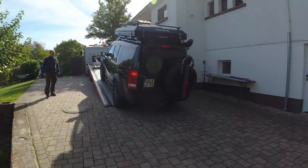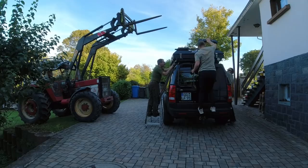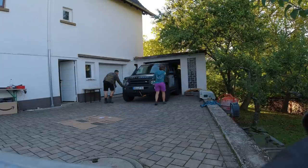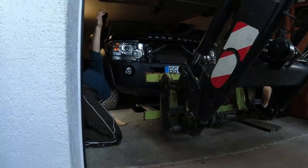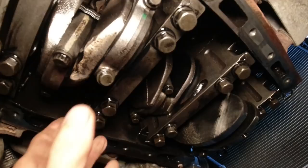He knows what he's doing, so that's the most dumbest thing we've ever done to any Discovery. Fabian's Discovery is broken again and it needs to go into our garage again. So that's now the second dumbest thing we've done today. Oh my god, that looks really bad.